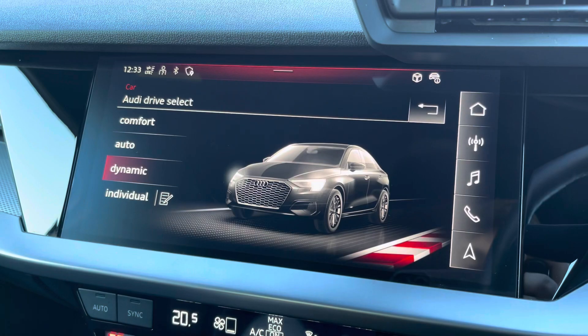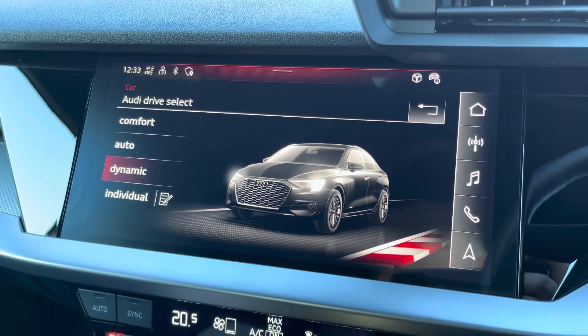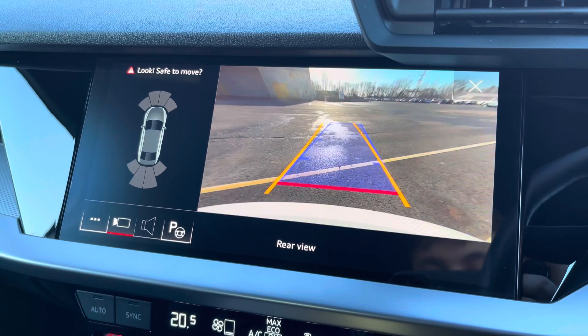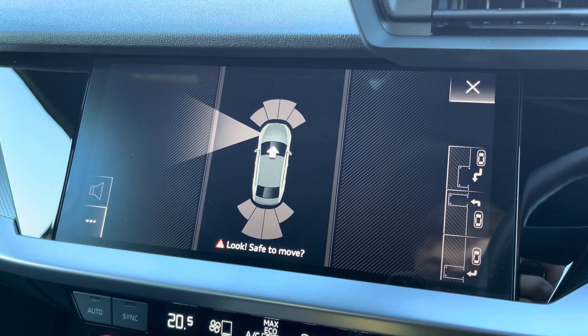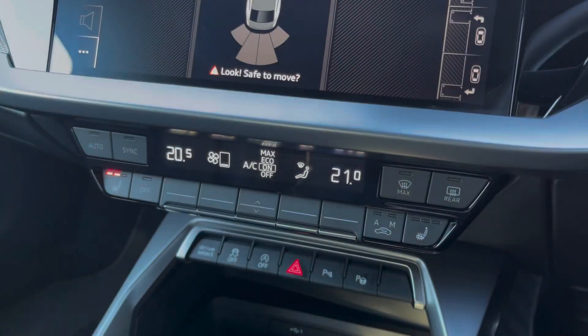There's the Audi Drive Select menu so you can choose your favourite driving profile, and with just a press of a button on your keys the optional rear view parking camera and front and rear sensors and optional park assist come up on demand.